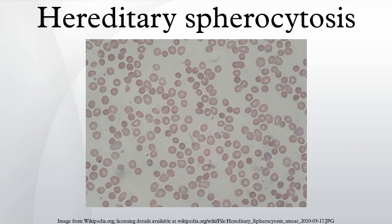Hereditary spherocytosis is caused by a variety of molecular defects in the genes that code for the red blood cell proteins spectrin, ankyrin, band 3 protein, protein 4.2, and other red blood cell membrane proteins. These proteins are necessary to maintain the normal shape of a red blood cell, which is a biconcave disc. The integrating protein that is most commonly defective is ankyrin, which is responsible for incorporation and binding of spectrin; thus in its dysfunction, cytoskeletal instabilities ensue.